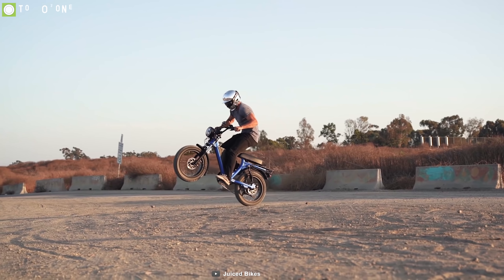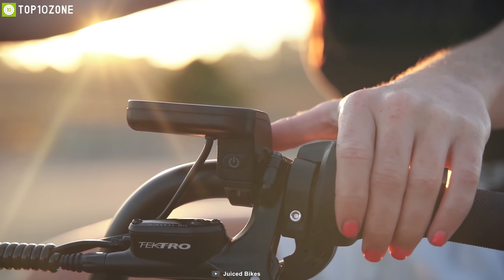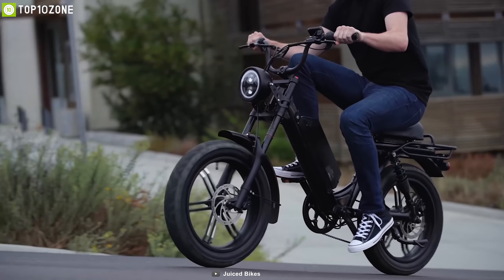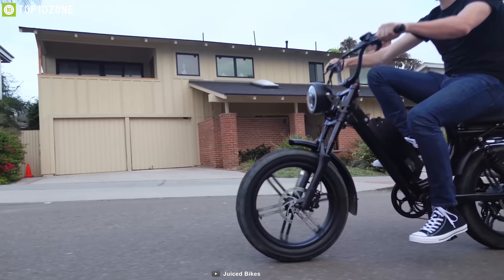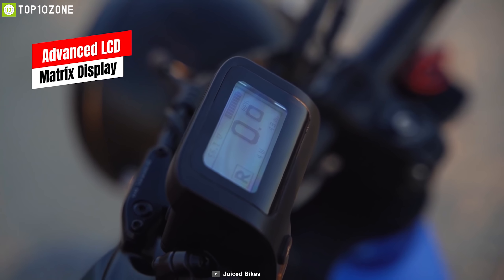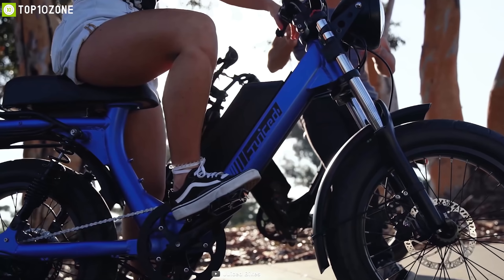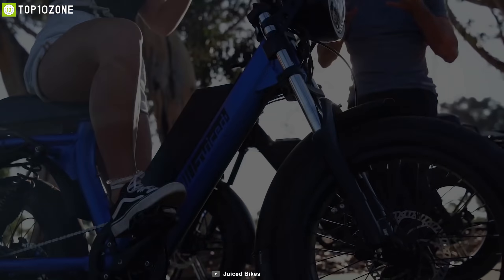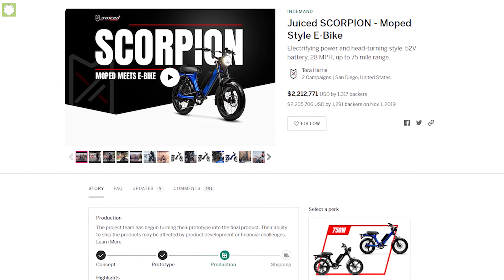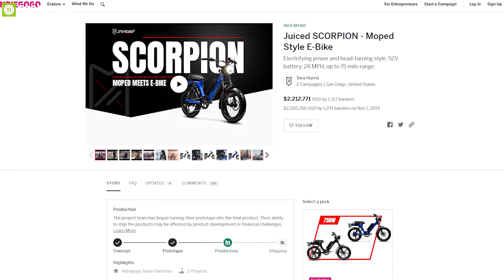The Scorpion's 7-speed transmission with rear disc brakes puts you in full control and provides precision braking power whenever needed. Combined with a comfortable moped seat and hydraulic front suspension, the Scorpion ensures a comfortable ride, while its matrix LCD display shows your bike status with accuracy. If you are looking for a powerful e-bike for your everyday commute, the Scorpion is the right choice. The Juiced Scorpion has raised 1.7 million dollars on Indiegogo and you can back them up.